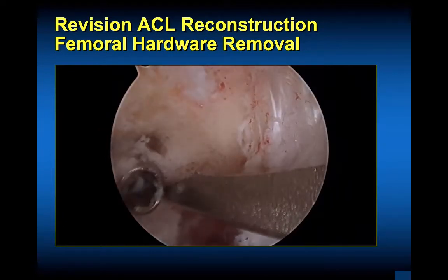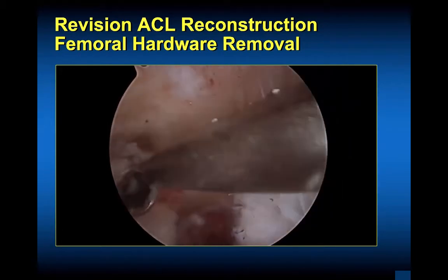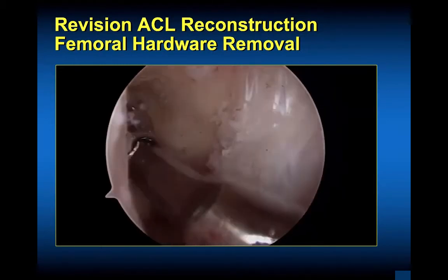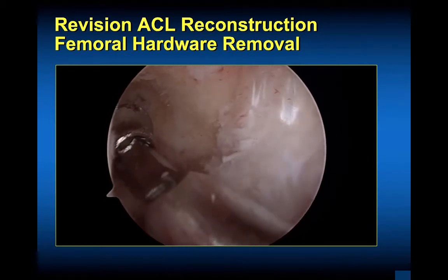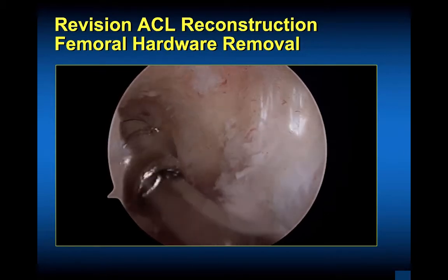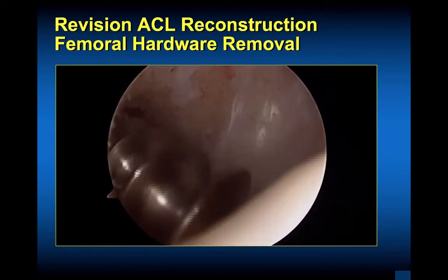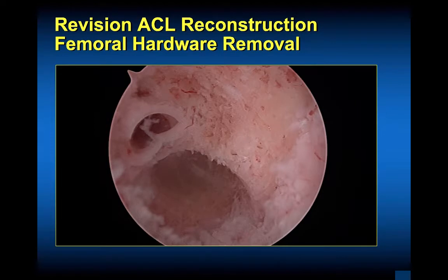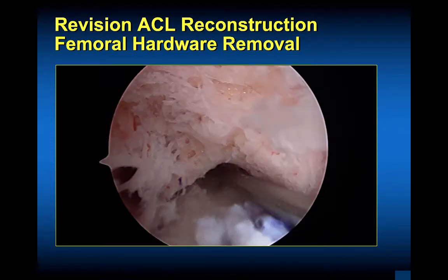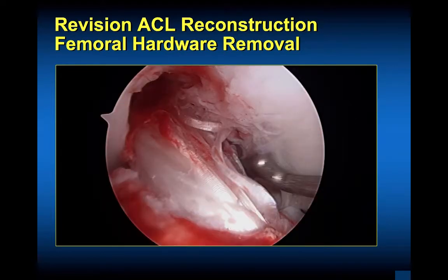Some comments about revision ACL reconstruction: femoral hardware removal can be tough. Using your osteotome to get that relatively hard cancellous bone out first is helpful. Put your screwdriver in all the way — seated all the way so you don't strip it — then go forward and backward. That seems to be the best way to do hardware removal in the simplest way. Sometimes hardware removal is harder than you expect; it can be harder than the actual case. You can see the sclerotic bone around that femoral screw. In this case, I was able to go more posterior with the revision and use the metal screw. The Bio RCI screws go in one millimeter diameter increments, whereas metal ones go in two.